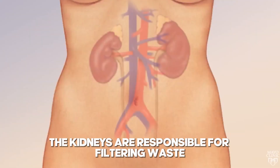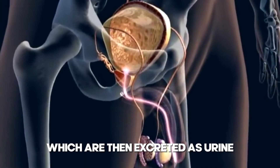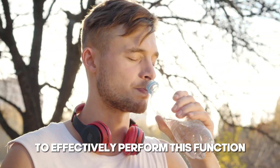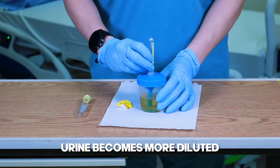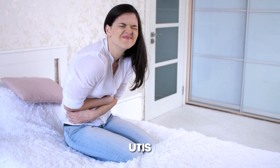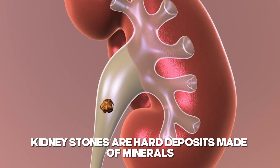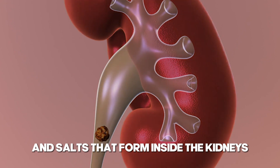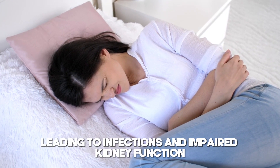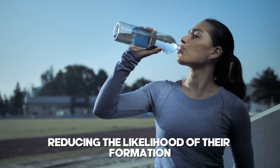Why hydration is crucial: The kidneys are responsible for filtering waste products and excess substances from the blood, which are then excreted as urine. Adequate hydration ensures that there is enough fluid available for the kidneys to effectively perform this function. When the body is well hydrated, urine becomes more diluted, which helps in preventing the formation of kidney stones and reducing the risk of urinary tract infections. Both kidney stones and UTIs can lead to serious kidney damage if not properly managed. Kidney stones are hard deposits made of minerals and salts that form inside the kidneys. They can cause severe pain and blockages in the urinary tract, leading to infections and impaired kidney function. Drinking water helps to dilute the substances in urine that lead to stones, reducing the likelihood of their formation.